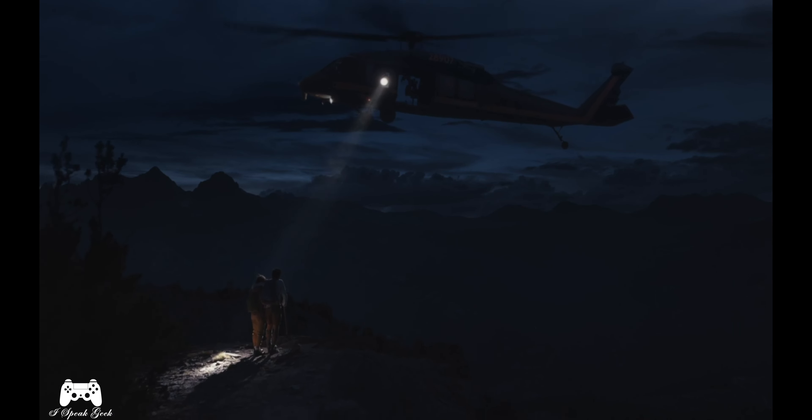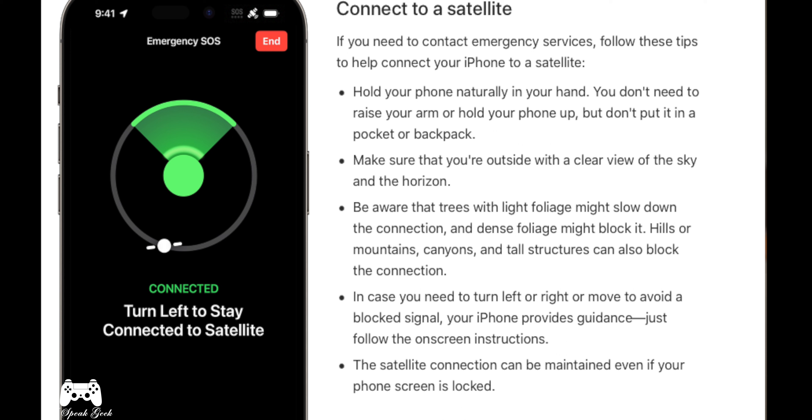Before I forget, there's a new SOS satellite feature that will allow you to call for help should you get lost or trapped somewhere. It uses new bands on the phone to pinpoint a satellite. There's a guided mode through the whole process, and you should be able to connect to a satellite to contact help wherever you are, even if you don't have any cell service.